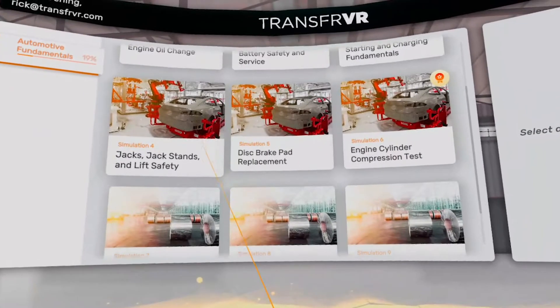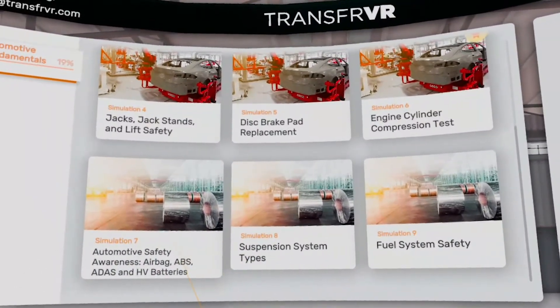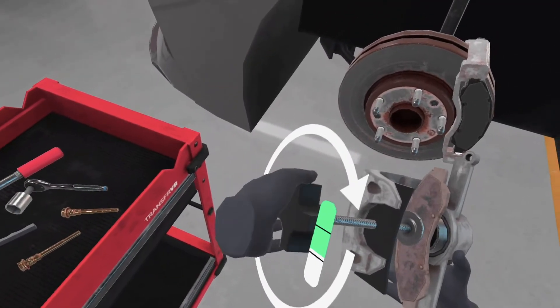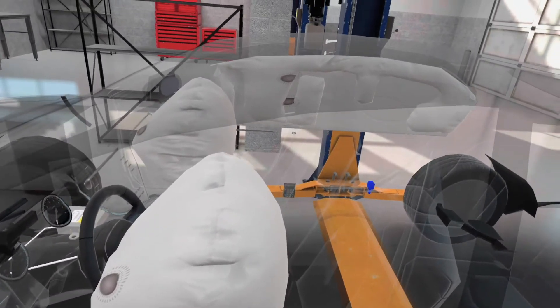Trainees receive a comprehensive foundation in automotive fundamentals across a broad range of topics, ranging from simple oil changes to brake pad service. Trainees also gain an understanding of safety considerations to prepare them for the workplace.